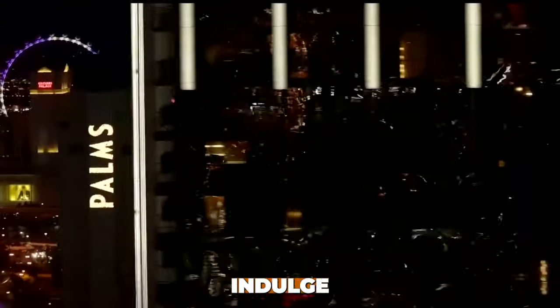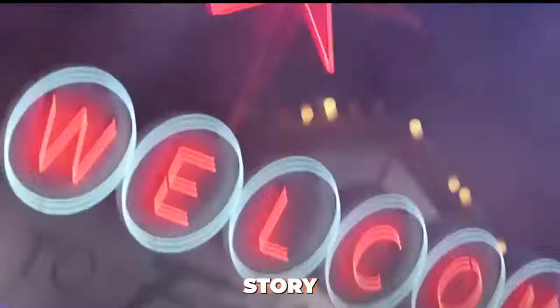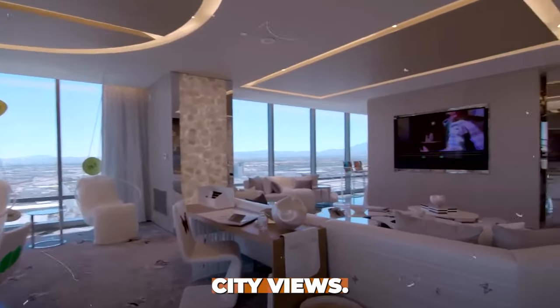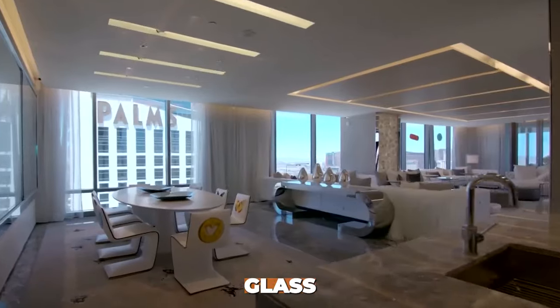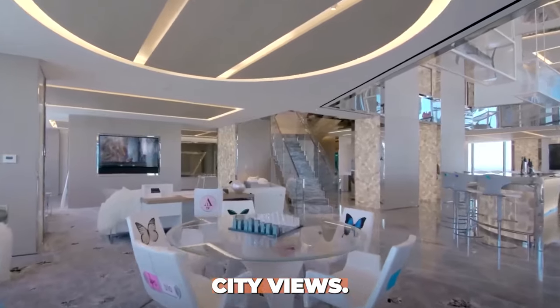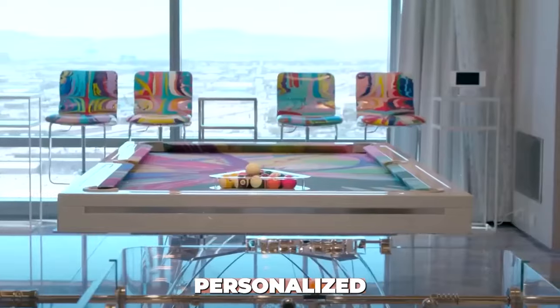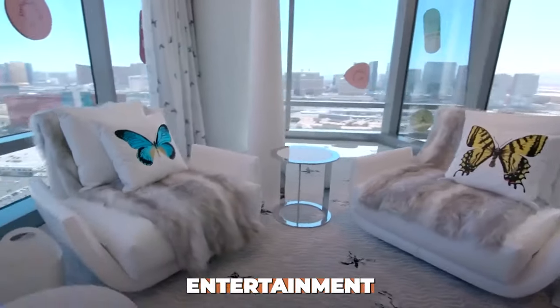Number 2: Empathy Suite at the Palms, Las Vegas. Priced at $100,000 per night, indulge in the extravagant Empathy Suite at the Palms in Las Vegas. This two-story suite features a private elevator, a glass-enclosed jacuzzi, and breathtaking city views. Features include contemporary art by Damien Hirst, a private cinema and game room, personalized butler and chauffeur services, and access to exclusive nightlife and entertainment options.